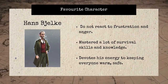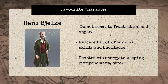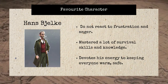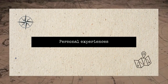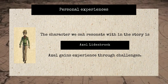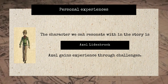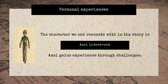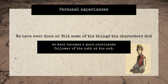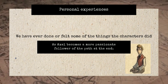Among these characters, Hans Berg is our favorite character because he does not react to frustration and is a skillful person. He devotes his energy to keep everyone warm and safe. The character that we can resonate with is Axel Lidenbrook. Axel is still a young adult like us. Axel gains experience through challenges. Along the journey, Axel has to confront his deficits. In order to live an active and fulfilling life, he learns to overcome his fears. As Axel becomes a more passionate follower of the path at the end, we can relate to some of the character's experiences.